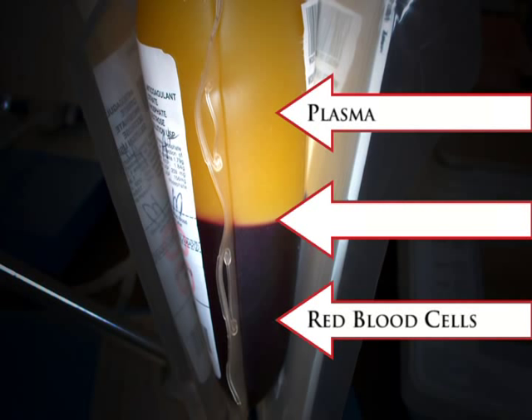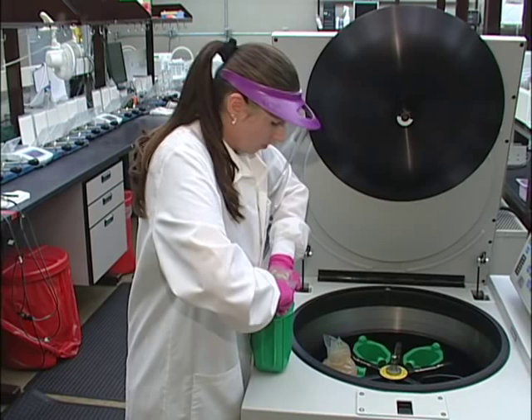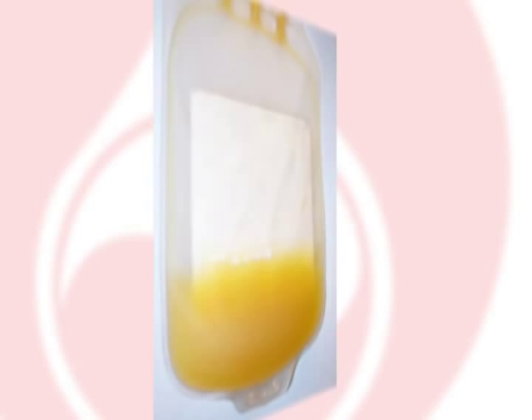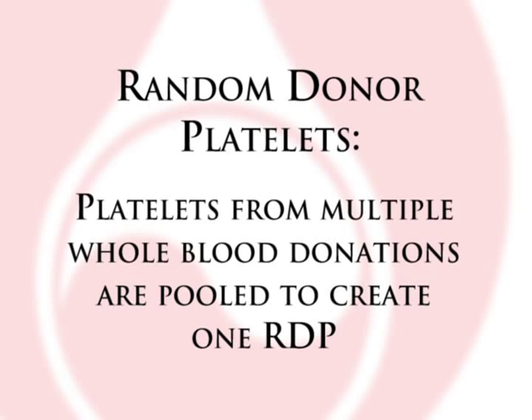After separating platelet-rich plasma from the red blood cells, the PRP is put back in the centrifuge for a spin at a longer period of time. This causes the platelets to settle to the bottom of the bag, and the plasma is then expressed into a separate bag. This process manufactures two products — random donor platelets and plasma. They are called random donor platelets because this product must be pooled with other whole blood donors to create a dose of platelets for a patient.